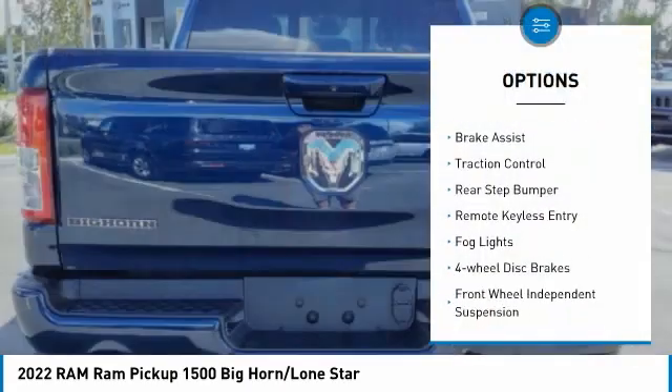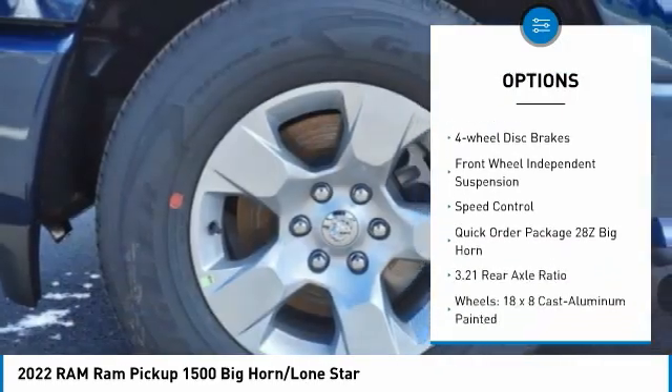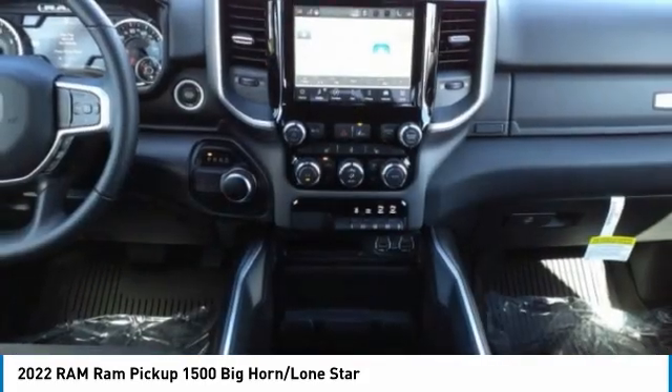Electronic stability control. Alloy wheels. Brake assist. Traction control. Rear step bumper. Remote keyless entry. Fog lights. Four wheel disc brakes. Front wheel independent suspension.